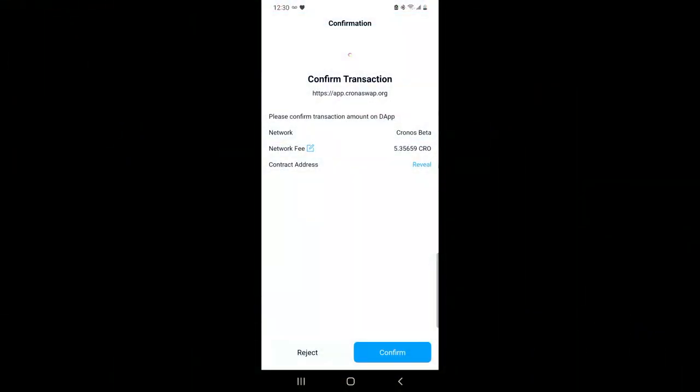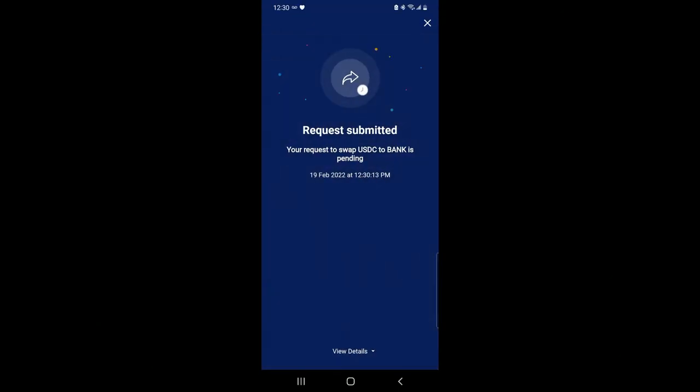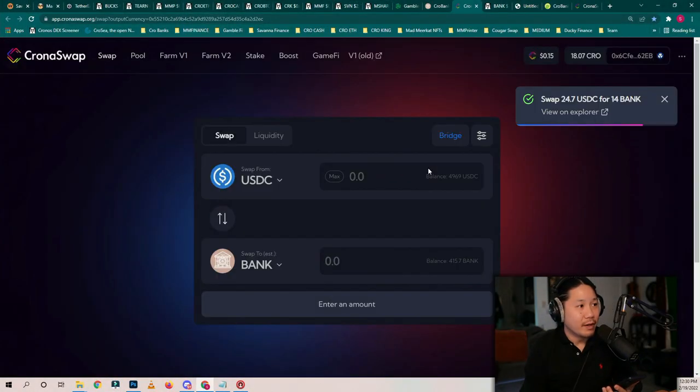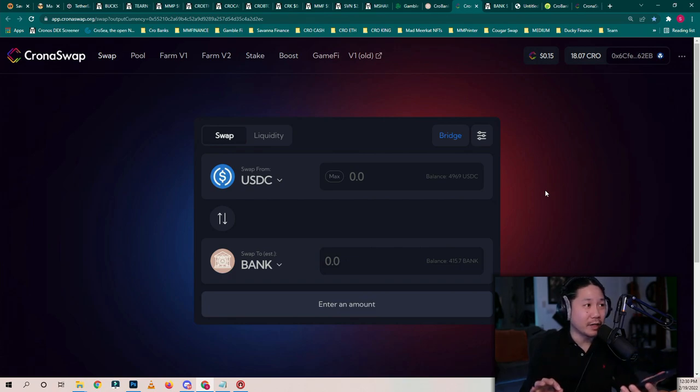This cost 5.35 CRO. We're going to push confirm. Transaction submitted. I have purchased $24 worth of Bank — 14 tokens at $1.70. That is how you purchase. That is really, really smooth.